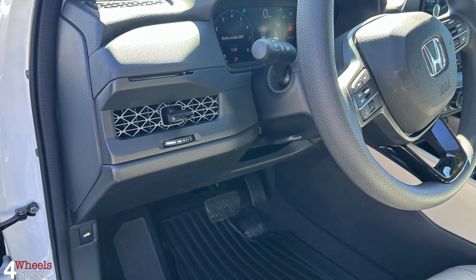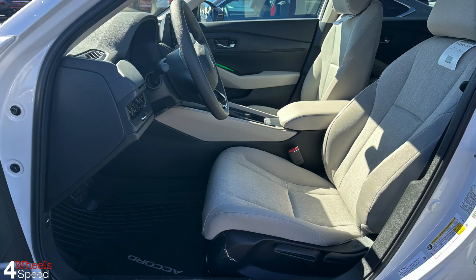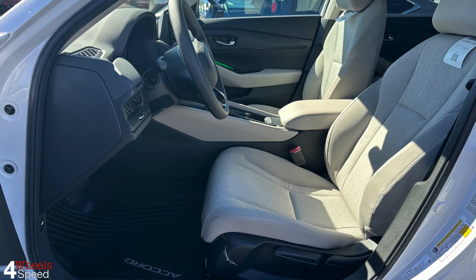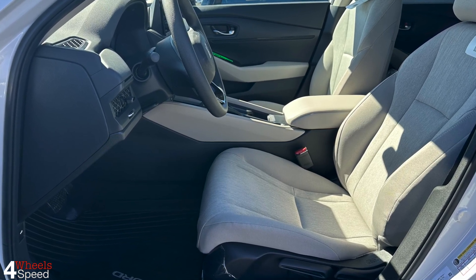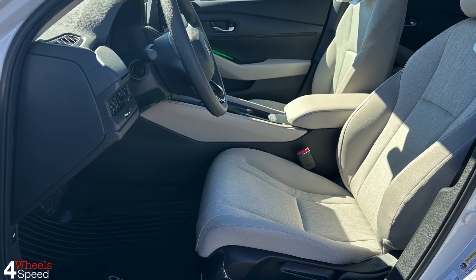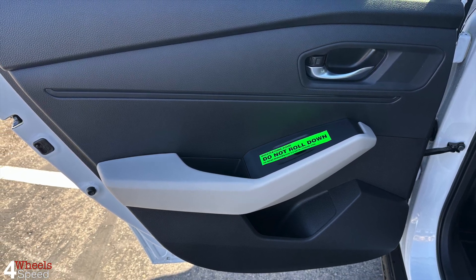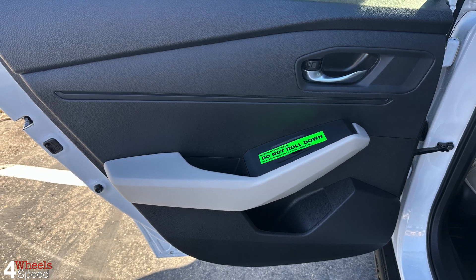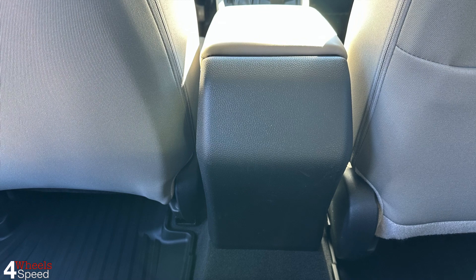All big-screen infotainment setups are also Alexa-compatible. Moving rearward, the back seat has a ton of legroom and hip room, and the seats are comfortable, but things get tight up top. Out back, the Accord offers a huge trunk you'll struggle to overburden on an airport run. If you do somehow, there are releases for the rear seats, though there's a hump between the trunk and seats.